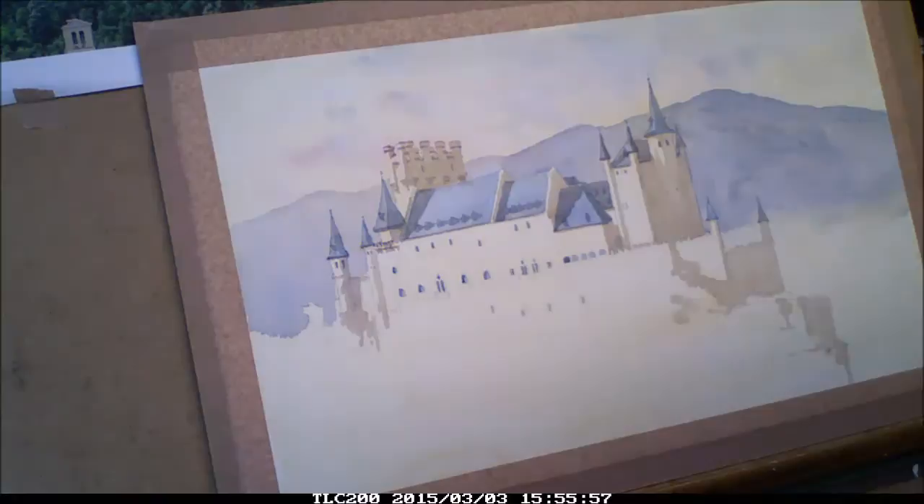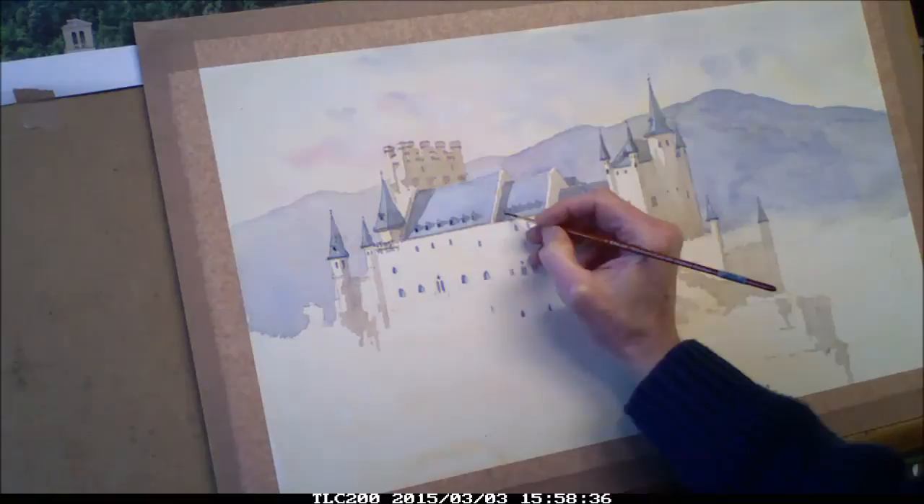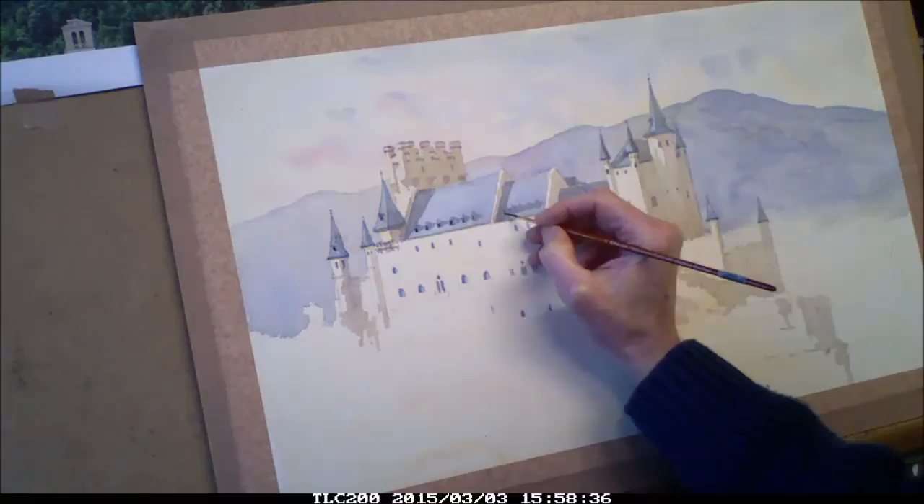I'm taking a small brush now and putting in the darkest tones — the windows, which are the eyes of the castle. From these I can balance the mid-tones of the painting to keep it from being insipid.